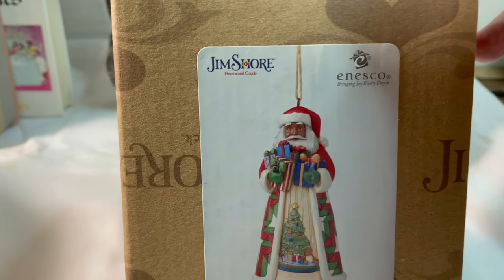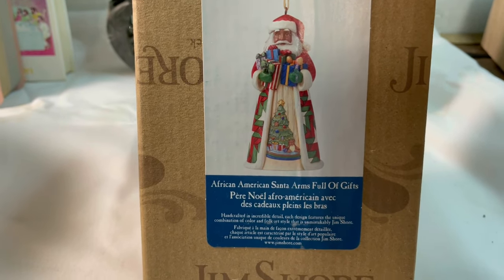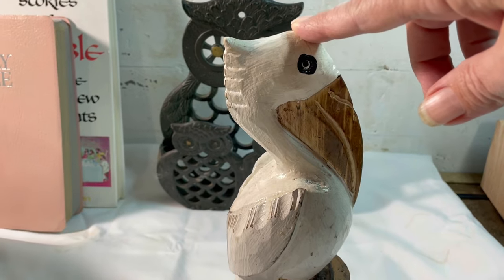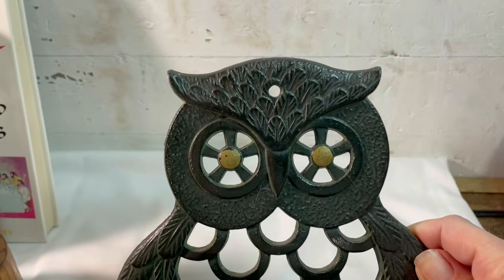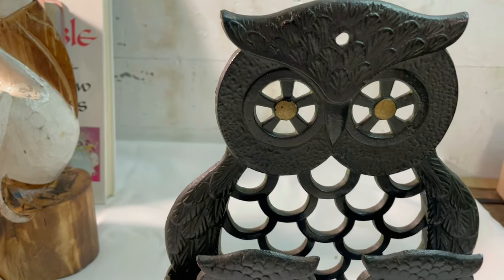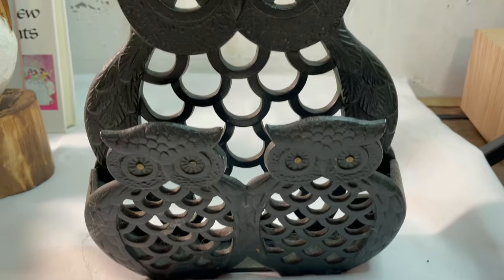We have a Jim Shore Christmas ornament — an African-American Santa with arms full of gifts. I paid two dollars for him at a yard sale back in the spring, and he sold for $22. Then our little wood pelican from the thrift store a few weeks back — I paid $2.73 and he sold for $10 plus shipping. And the last sale is this cast iron owl that could be a letter holder — you can hang him or he sits nicely by himself. I paid three dollars and he sold for $25.48 after I sent out an offer.